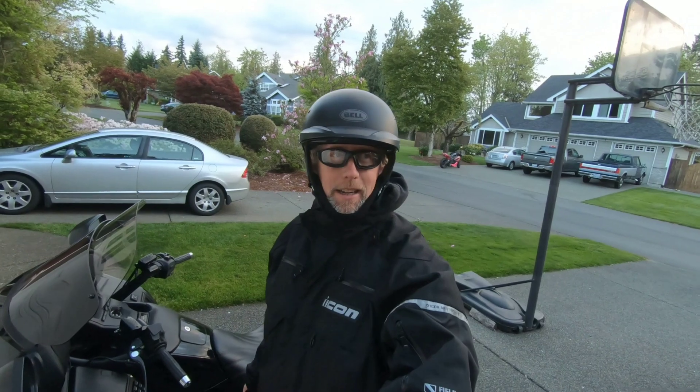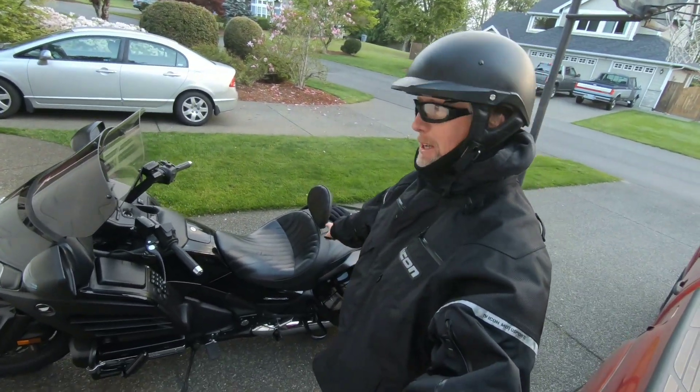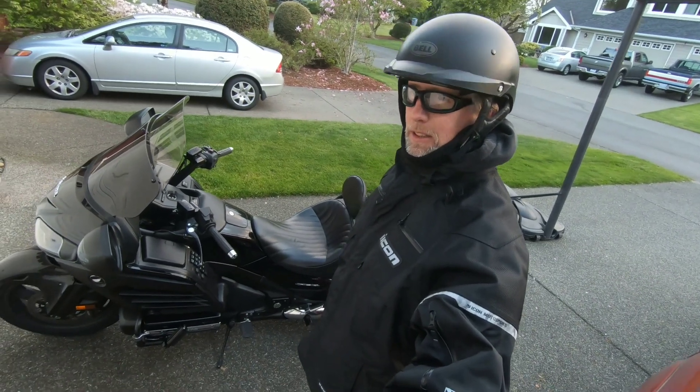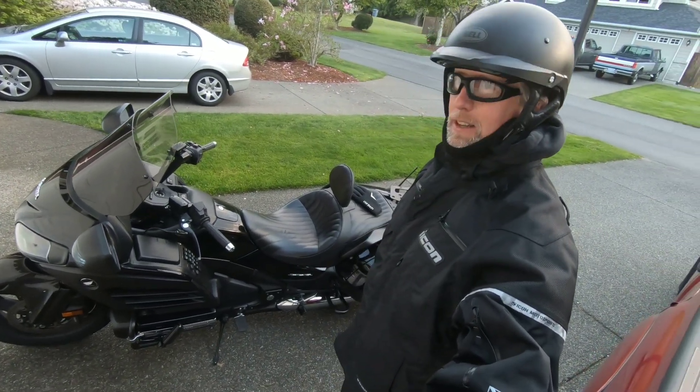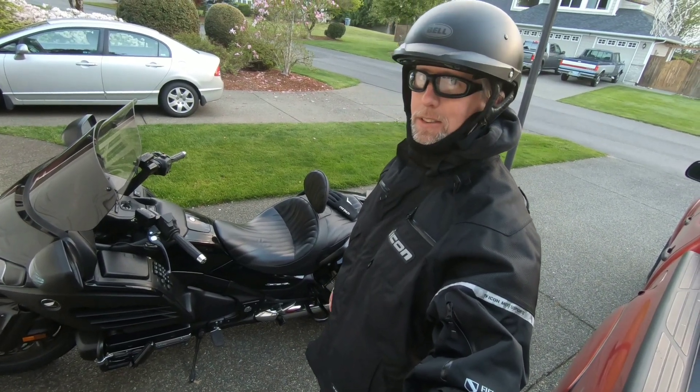Good morning, this is BG Rides. Going to do a video today of basically getting my Corbin seat turned into a custom seat, done at Rich's Custom Motorcycle Seats.